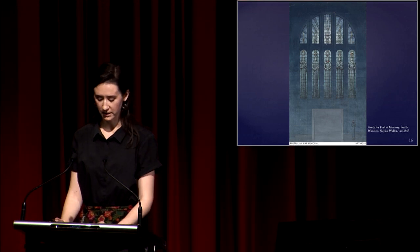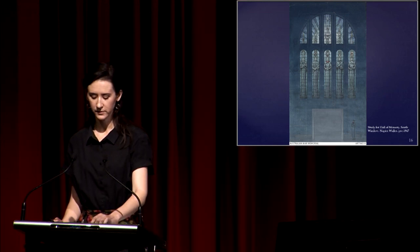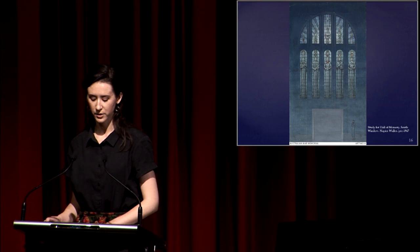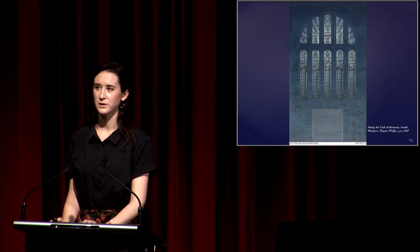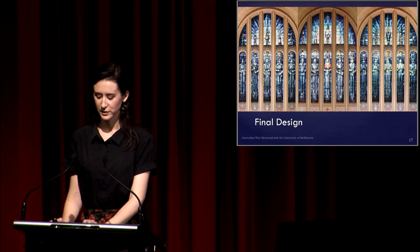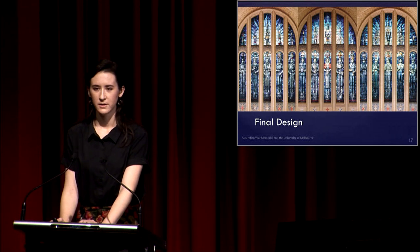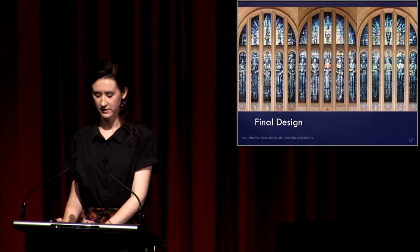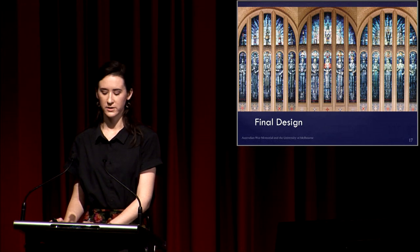While Waller wanted each figure to be unique and identifiable, he created a sense of unified marching columns of figures. He stated in a 1939 letter to Treloar that the aim was to produce, through repetition and a broad monotone of blue and blue-grey, a certain dignified serenity of effect with a dim cathedral light. The 15 qualities that make up the final works include comradeship, ancestry, patriotism, chivalry, loyalty, resource, candour, devotion, curiosity, independence, coolness, control, audacity, endurance and decision.